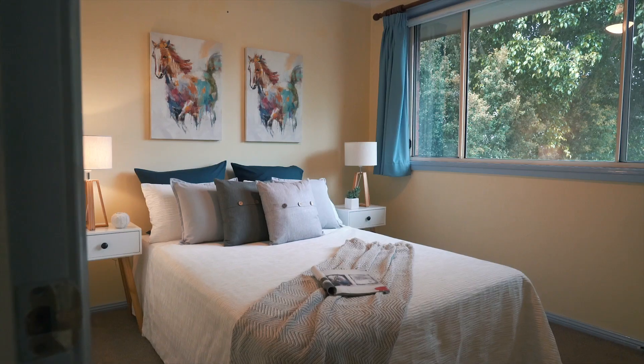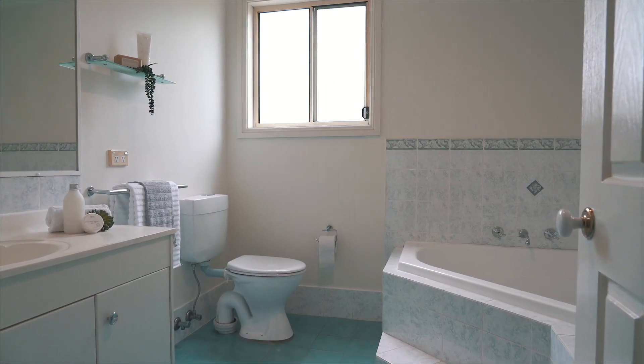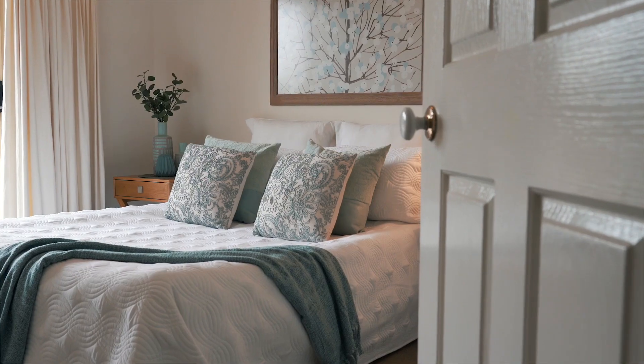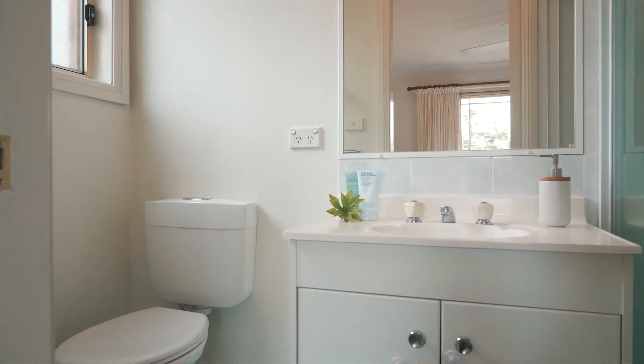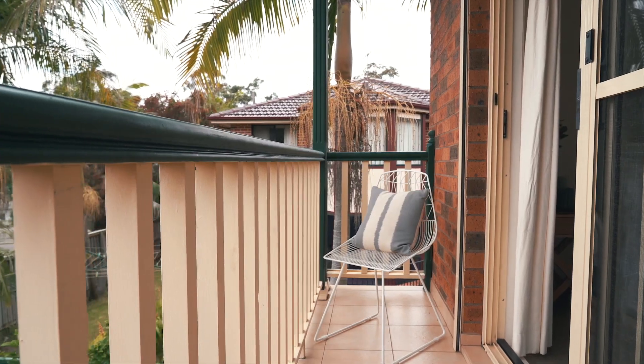The bedrooms are of a good size and all offer built-in wardrobes. A generous family bathroom features a corner bath and separate shower recess. A favourite place is the master bedroom, which boasts reverse cycle air conditioning, an ensuite, and the bonus of a light and airy north-facing balcony on which to relax with a morning coffee.